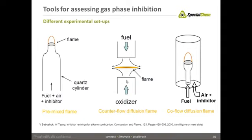So that's my wish list. Looking at different tools for assessing gas phase flame inhibition, this tends to involve things like gas phase fuel and air mixed with an inhibitor in a small burner flame like this.